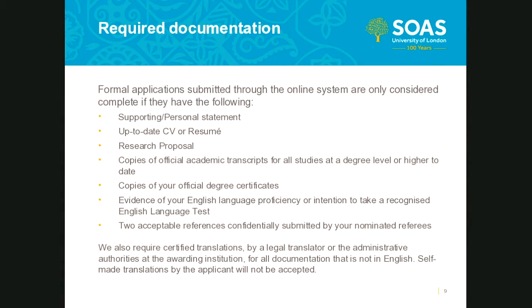Your research proposal is one of the most vital parts of your application and will be studied in detail by the academic selectors. Generic guidelines are available on the doctoral school admissions pages of the SOAS website. As a minimum, your proposal should be at least one thousand to two thousand words. You must also include a preliminary bibliography of the sources you intend to use. If you have a more detailed proposal, please do submit it.